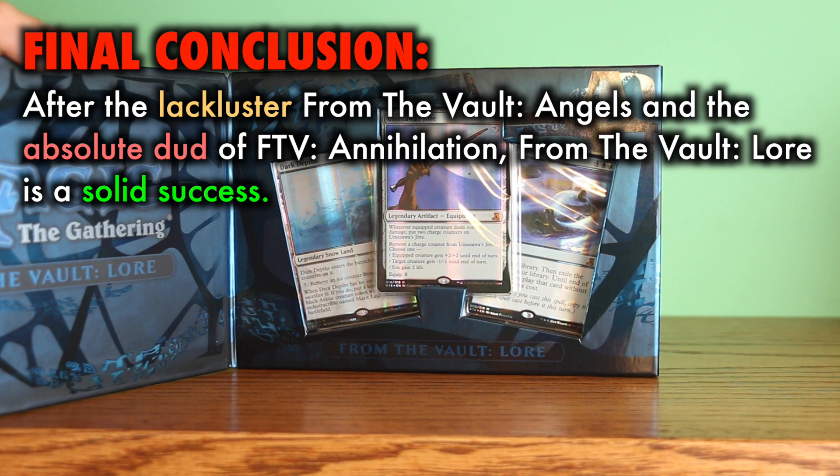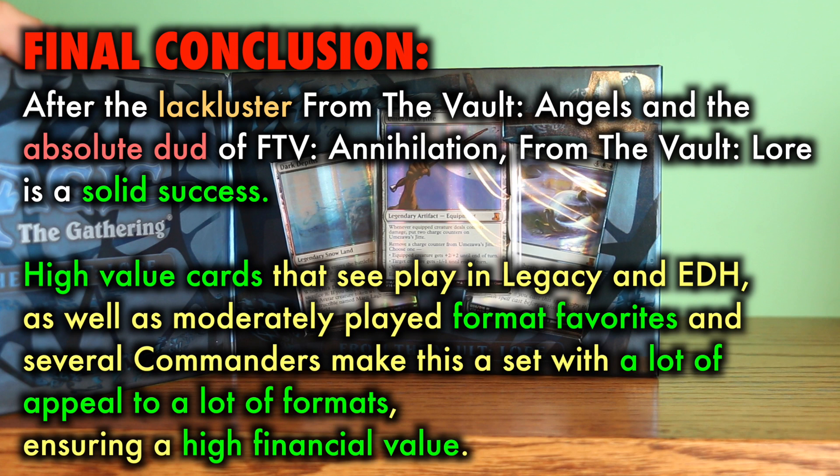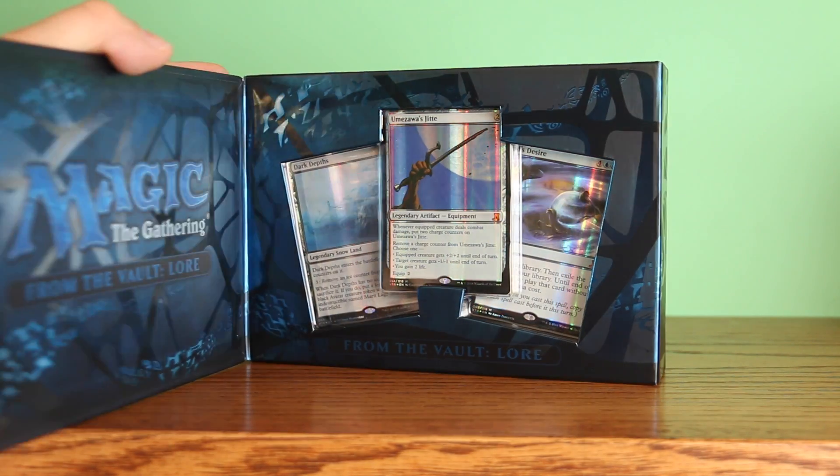Final conclusion: after the lackluster and disappointing From the Vault Angels, and the absolute dud of From the Vault Annihilation, From the Vault Lore is a solid success. High value cards that see play in Legacy and Commander, as well as many moderately played format favorites and several high-profile commanders, make this a set with a lot of appeal for a lot of formats, ensuring a high financial value long-term. While problems such as foil curling have always haunted the From the Vault series, From the Vault Lore is worth it at $60 to $80, both in terms of financial value and card playability. Grade: A-.